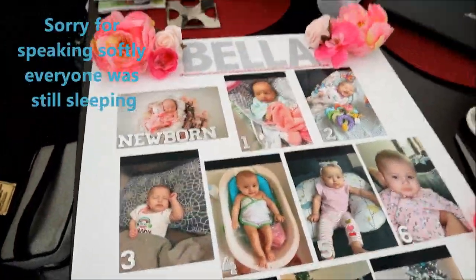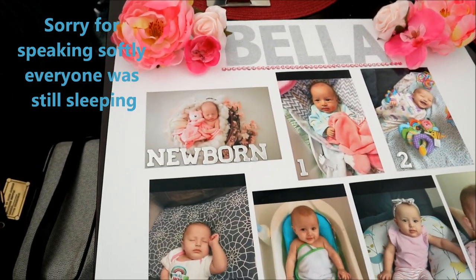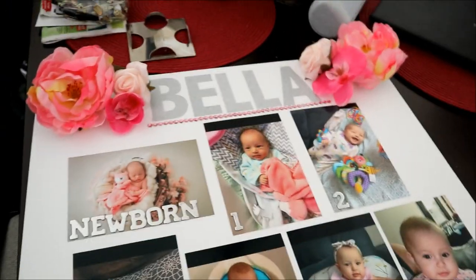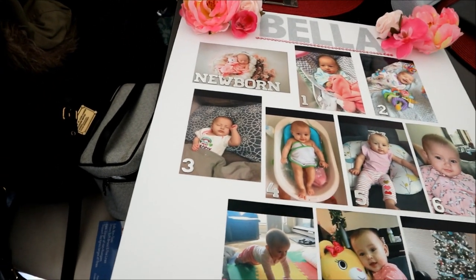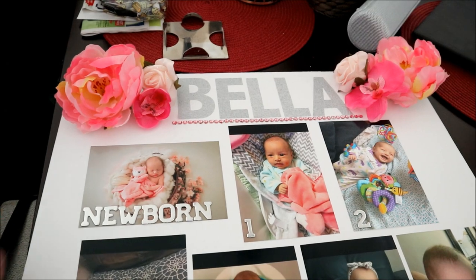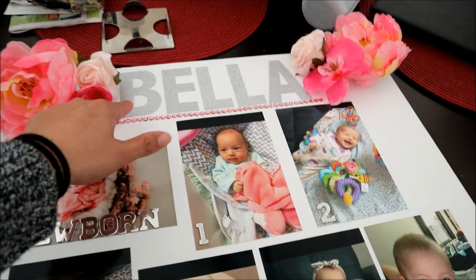So last night I was working on this board. It's basically Bella's monthly pictures. I still gotta fix these — I haven't glued them down — but I basically bought this white poster board and bought some fake flowers and got all these things, little rhinestone pink ones and then glittery letters.